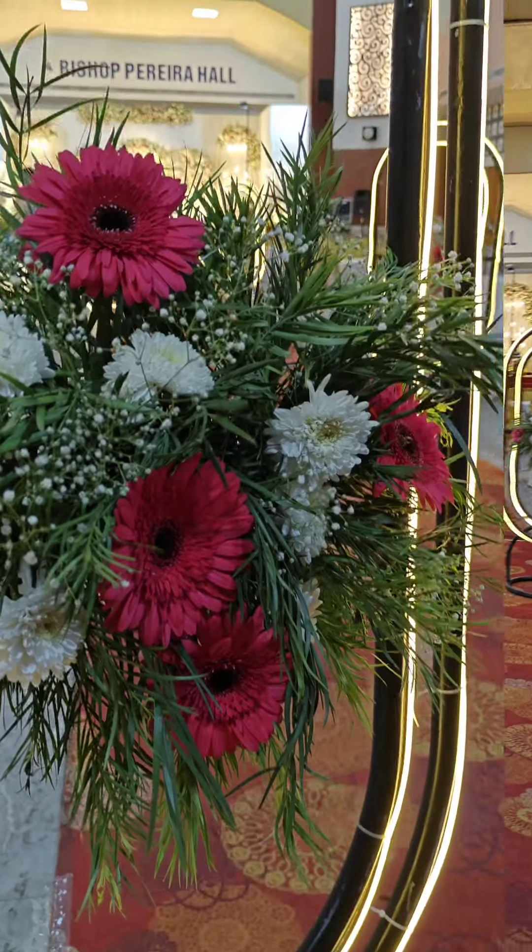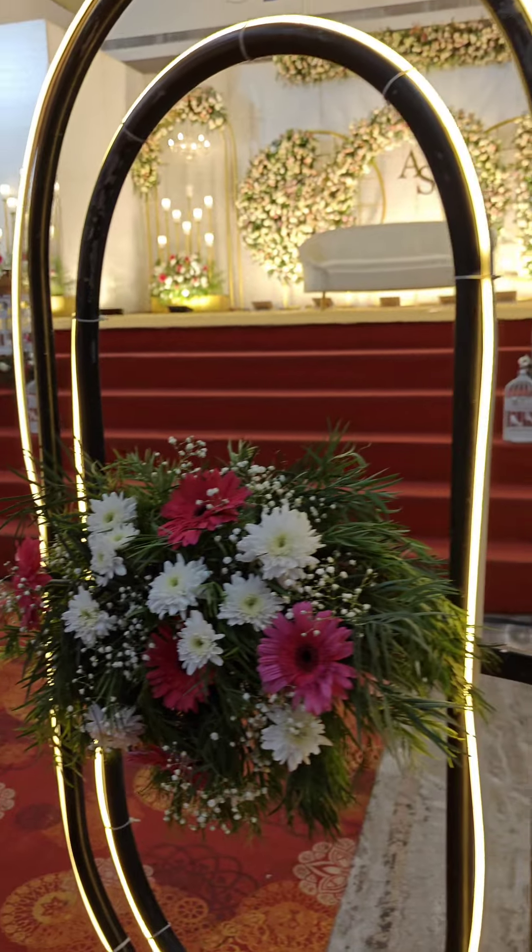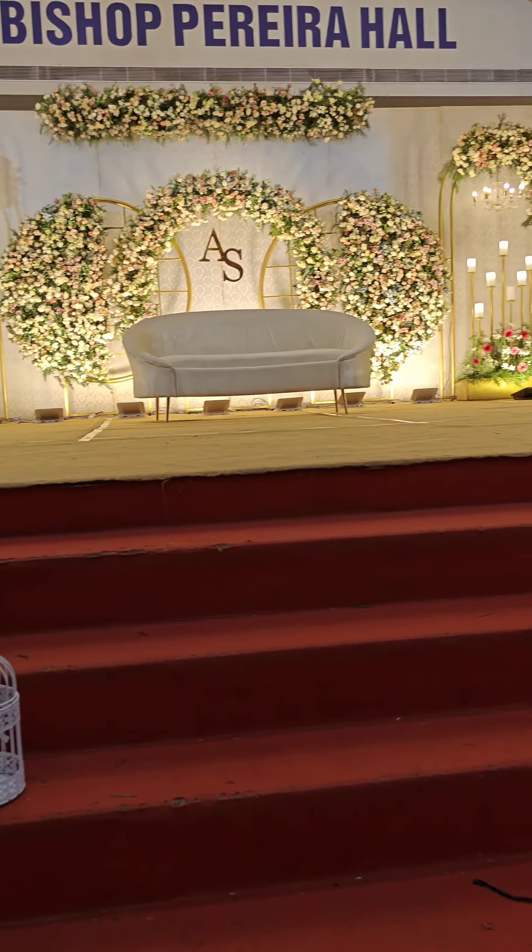This is Bishop Pereira Hall. There is a reception in Bishop Pereira Hall, covering the full event and the stage.